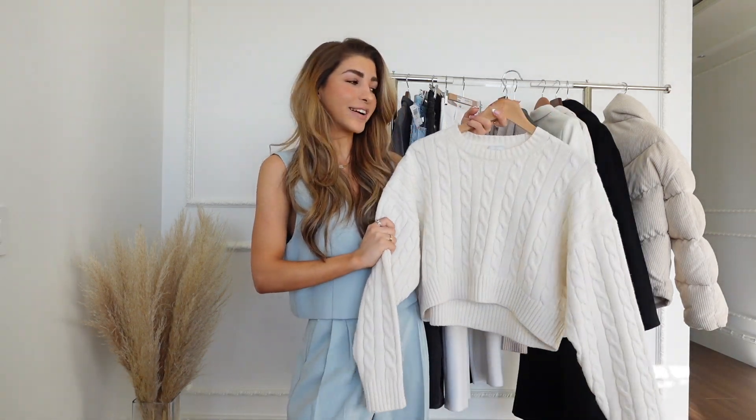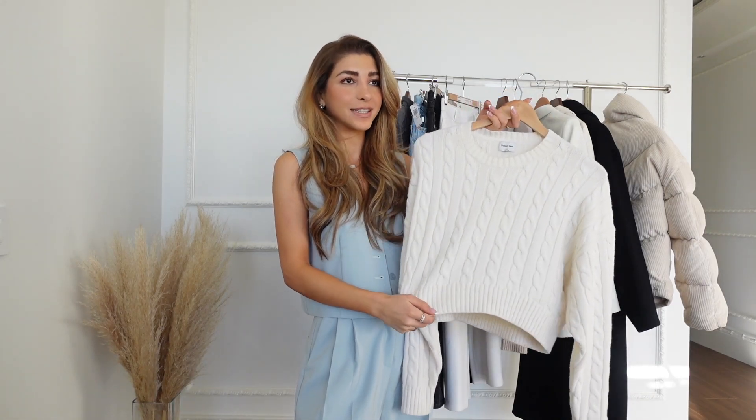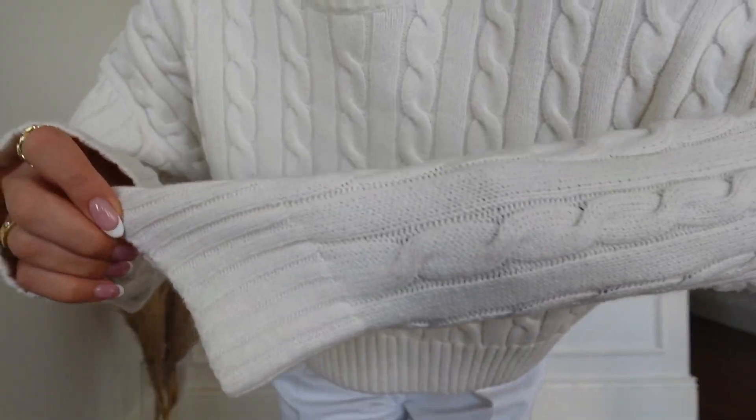Next is the Piggy crop sweater. If you guys saw my haul last year, you know I love the original one. I got it in two different colors and because they came out with a crop, I just needed to add it to the collection. I know how much I wore my other ones so I chose to go with the cream color.